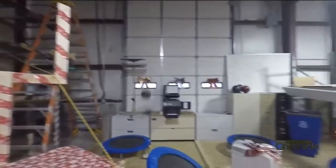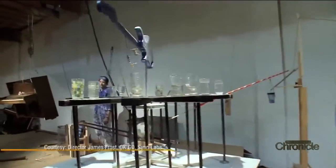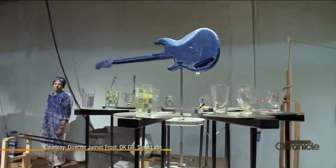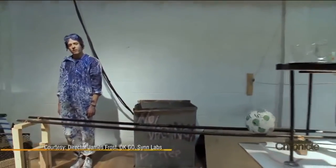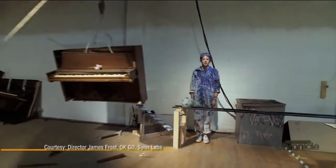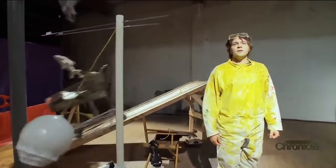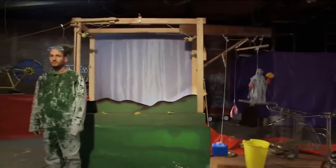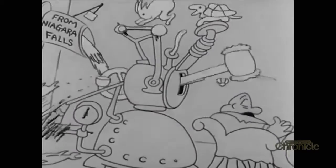Although many might think of the game Mouse Trap or the famous OK Go video, there is quite a bit of history behind these hypnotizing machines. Rube Goldberg was a cartoonist in the early 1900s who drew these crazy contraptions that took a simple task and made it extremely complicated.